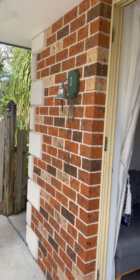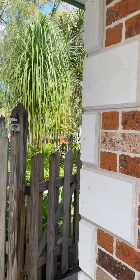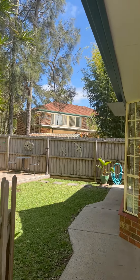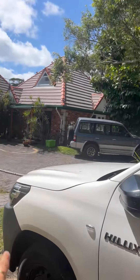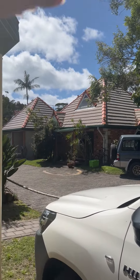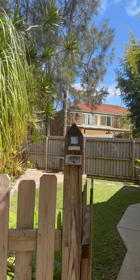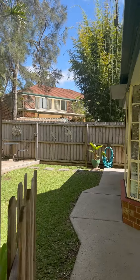Brick, super solid. And then you've got the entrance to the backyard. Very sunny — the sun would rise in the east, which is this way, and then set over in the back in the west. So you would have good sun during the day in the yard.